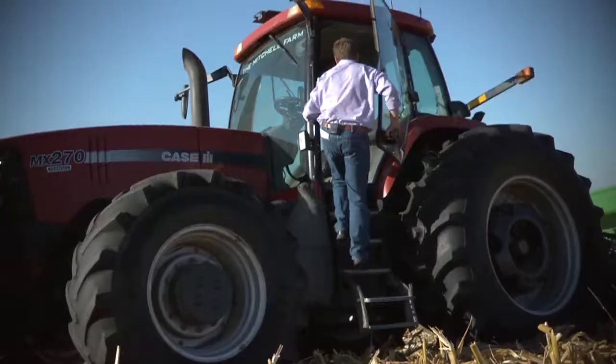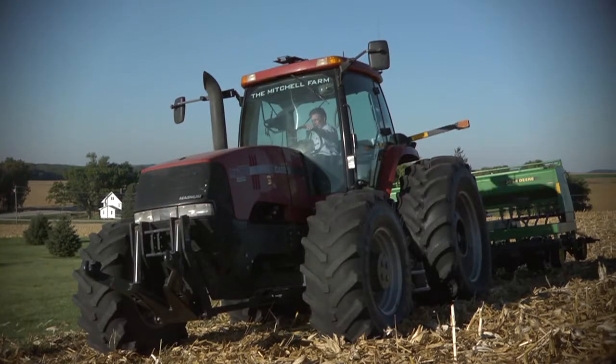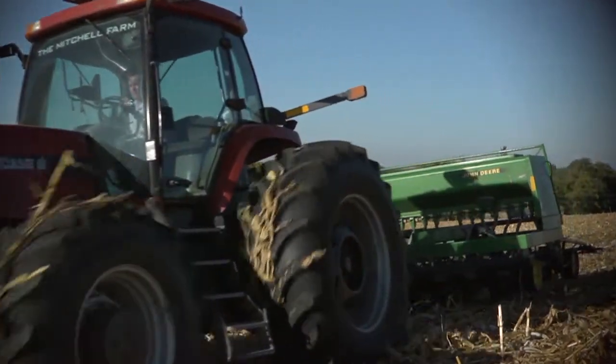We use almost exclusively cereal rye on the farm here because we have harsh winters in Iowa, and cereal rye is the cover crop that will survive virtually any winter and come through the spring very healthy.